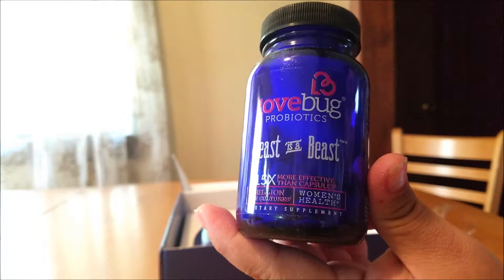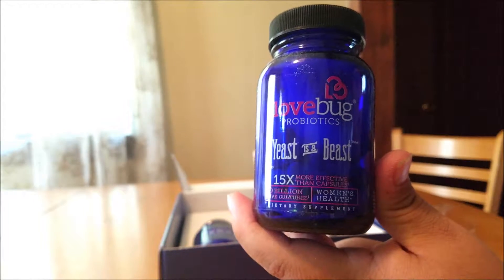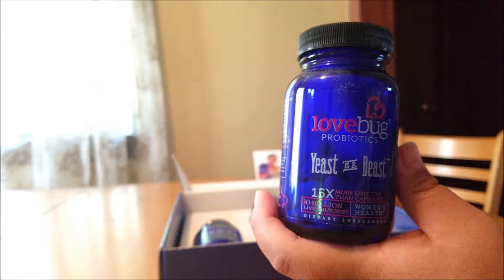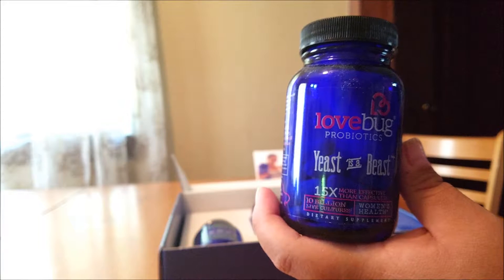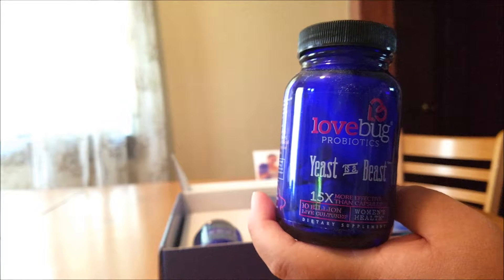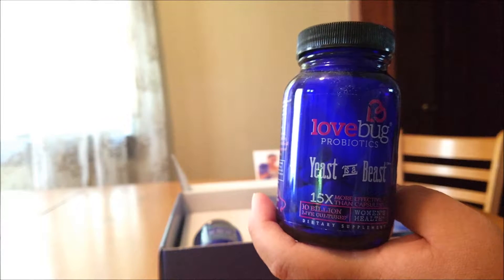Yeast is a Beast is a blend of probiotics designed to promote optimal urinary tract health. Like other probiotics, this supplement incorporates BioTract technology to ensure as many organisms as possible survive digestion and reach the digestive tract to do their work. This is great for preventing urinary tract infections and yeast infections.